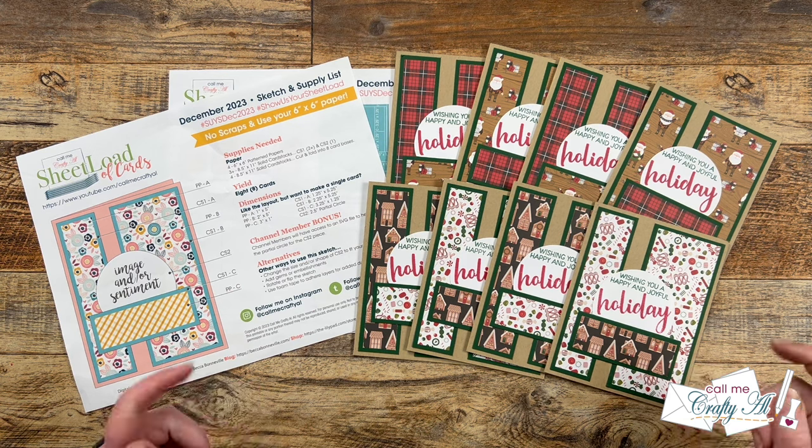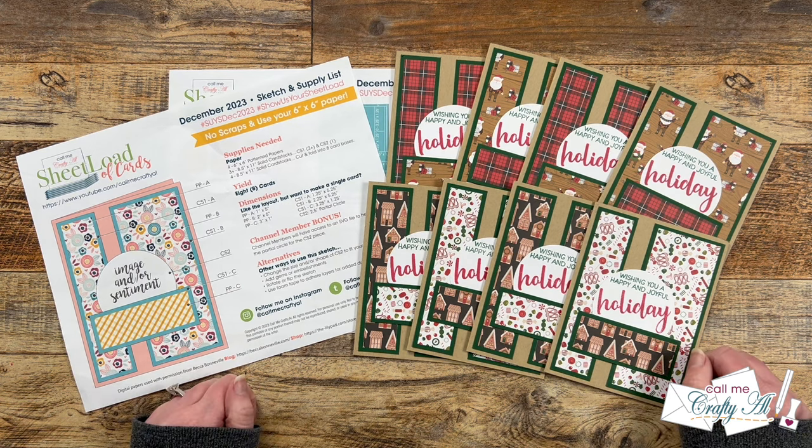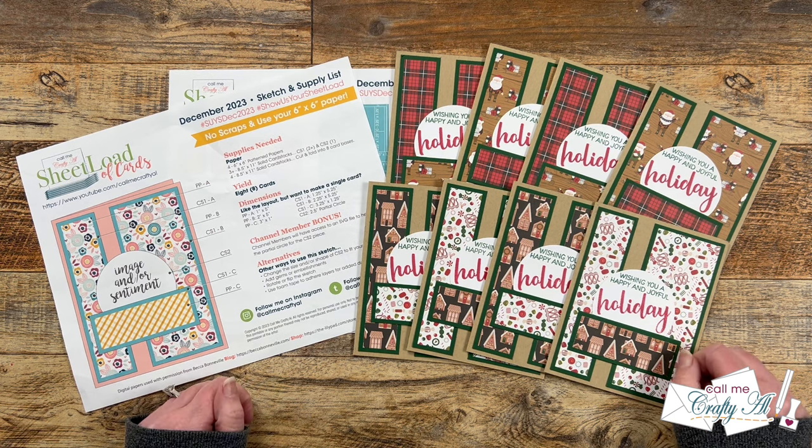Hello crafty friends, my name's Alicia but you can call me Crafty Al. Welcome to one of my favorite videos of the month — the Sheet Load Showcase! I hope you'll stick around to see what my collaborators created with the December 2023 Sheet Load of Cards.